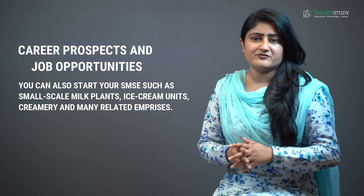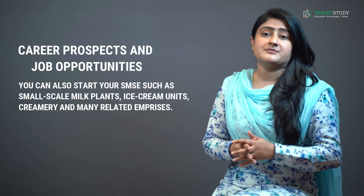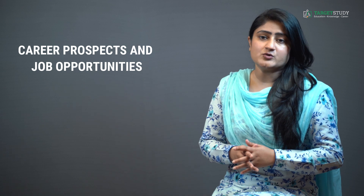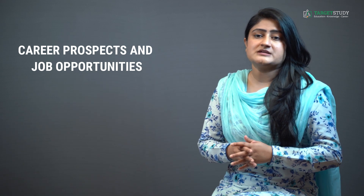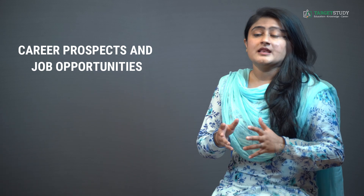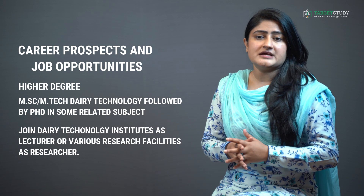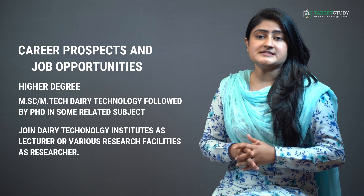Besides getting these job offers, you can also start your own SMSEs such as small scale milk plants, ice cream units, creameries and many related enterprises. And if you are more inclined towards academics and research, after completing BTEC Dairy Technology you can opt for higher degrees like MSc or MTech in Dairy Technology, followed by PhD in related subjects, and join Dairy Technology institutes as a lecturer or various research facilities as a researcher.